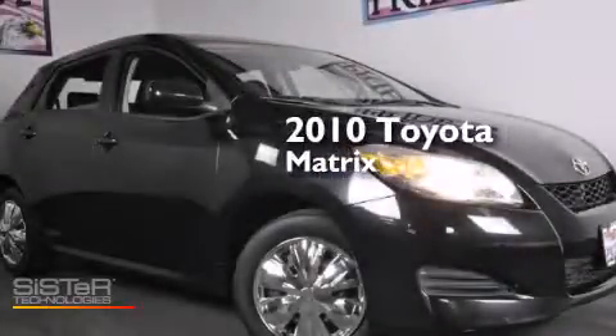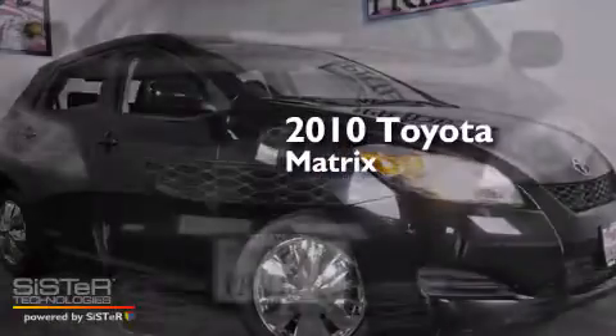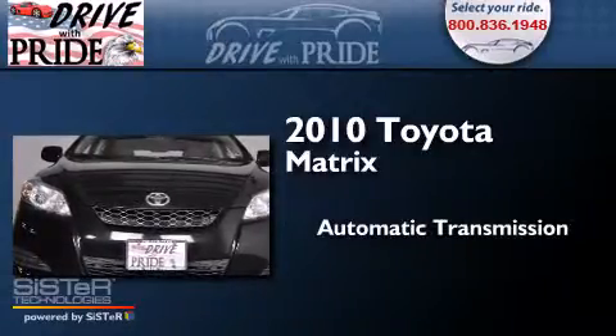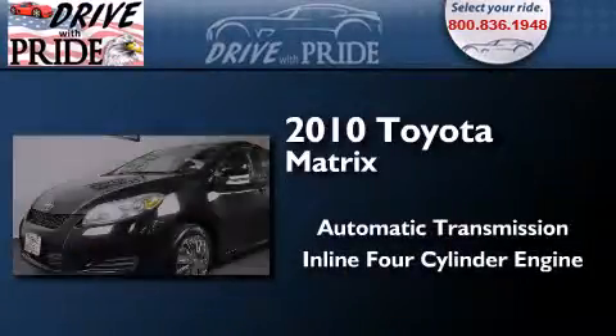This is a 2010 Toyota Matrix. This compact has an automatic transmission and an inline four-cylinder engine.